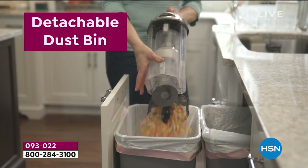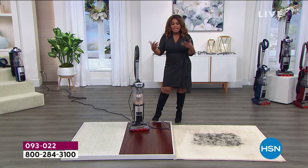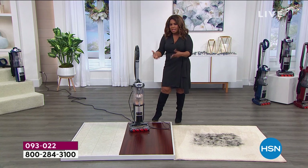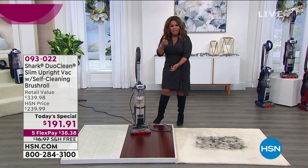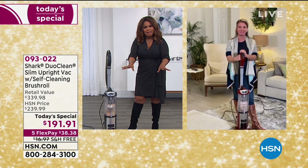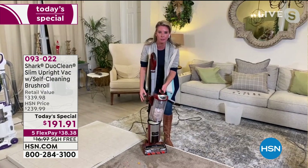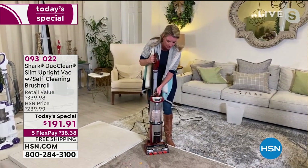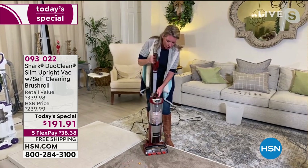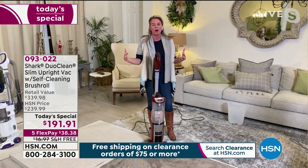We're showing the detachable dustbin — that's going to make it easy for you, once everything is collected, to dispense of it without putting your hand inside. Just a little click of a button and everything kind of dispenses out into the trash. Just one little button right here. I'm going to empty it as soon as you see how easy it is to pick up this entire mess. Marlo, we're going to be together for the next 45 minutes going through all this stuff.